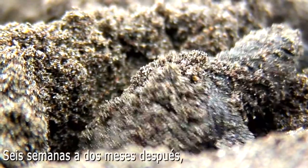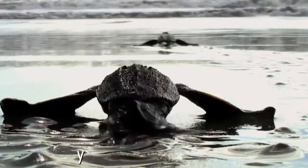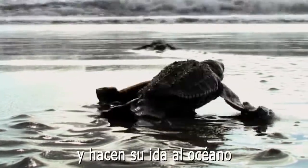Six weeks to two months later, the hatchlings emerge and make their way to the sea, starting the cycle again.